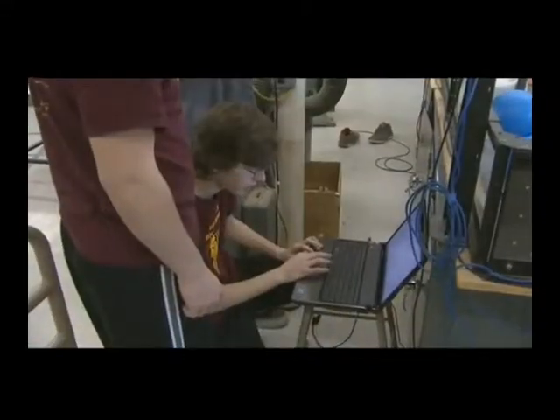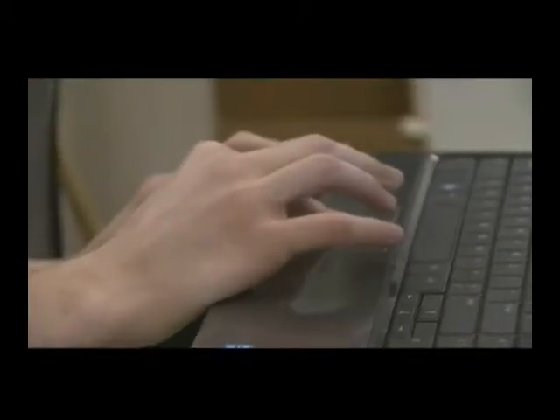I've always thought robots were cool, so I decided to join and it's turned out to be a great experience because I've learned a lot from the other kids. I've got to teach myself the language we program in, RobotC, so that's been a cool experience.